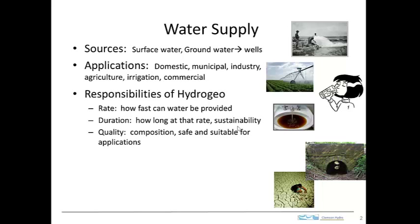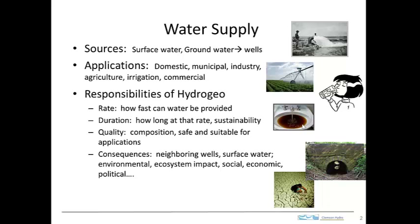It isn't just how fast or how long the water can be pumped — those questions are related to water quantity — but the quality of the water is also important. If the water looked contaminated in your sink, you would be reluctant to brush your teeth. So water composition is a key thing: is it safe, and is it suitable for the intended application? If you're pumping water out of the ground, there are consequences. What happens to your neighbor's wells? What happens to the surface water? If there is a stream nearby and you pump water out of the ground, will that stream go dry, or be affected in some way? There can be environmental and ecosystem impacts.